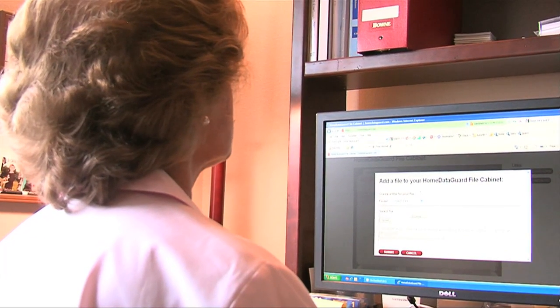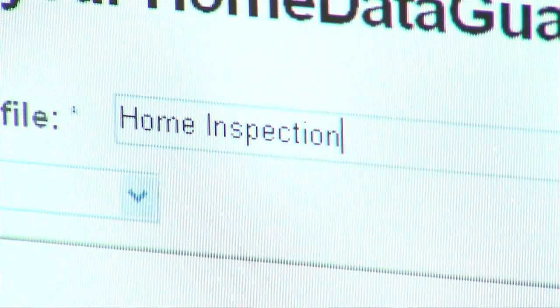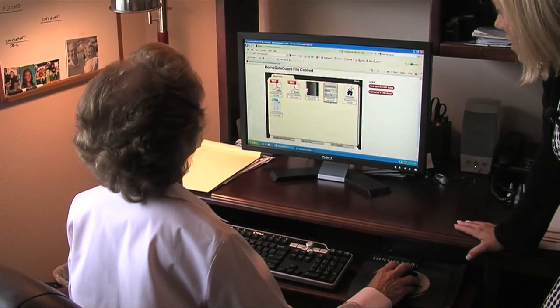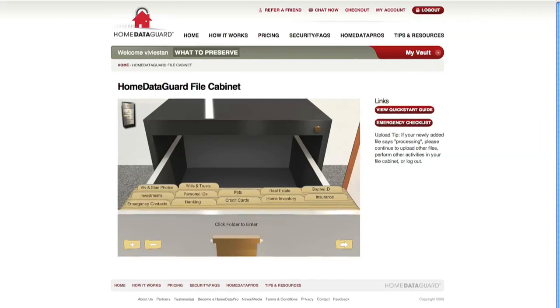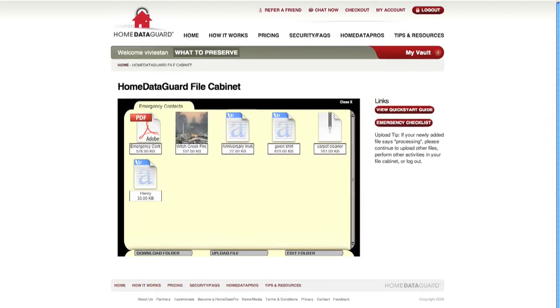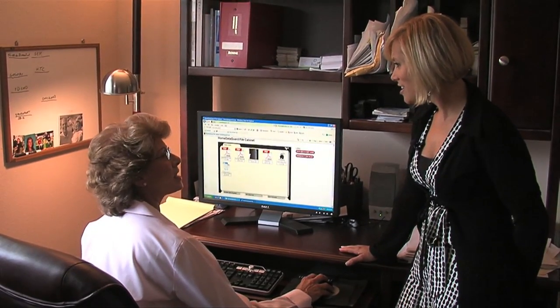Let's say I want to get a home inspection report filed into my drawer. Press upload. It is now in the cabinet. From priceless family photos, to emergency contacts, to critical documents — you can store anything you'd like to store. It's just easily retrievable and easy to understand.